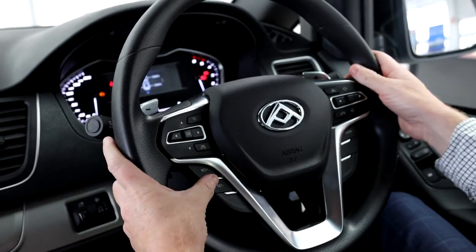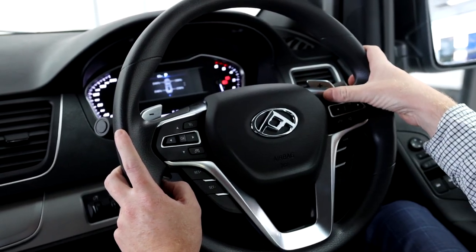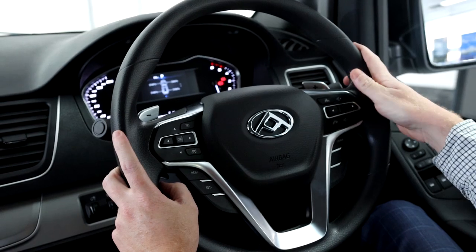All G10s are fitted with cruise control and really handy steering wheel buttons to turn your volume up and down, answer your phone, hang up your phone — all that jazz.